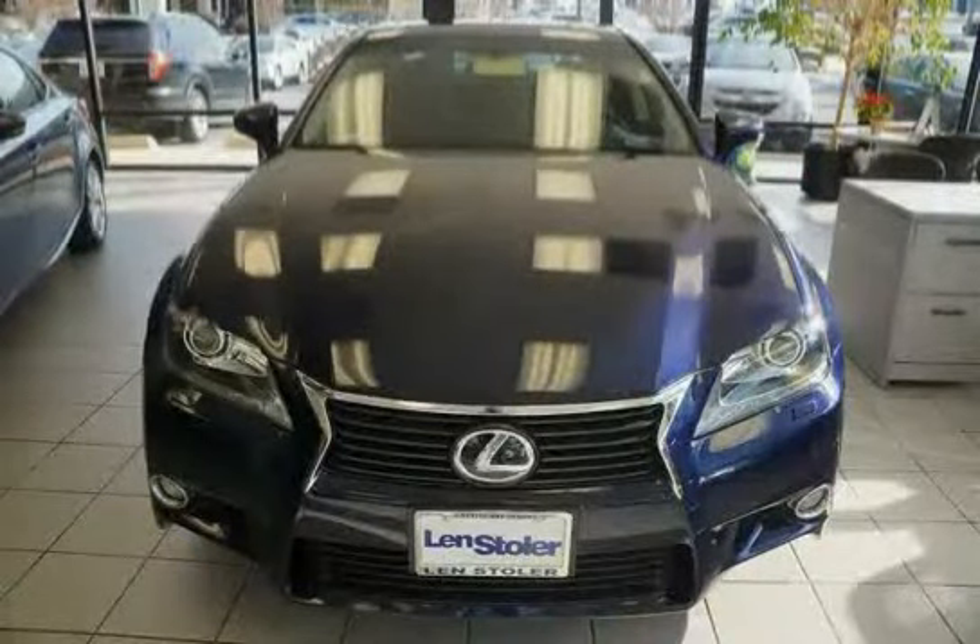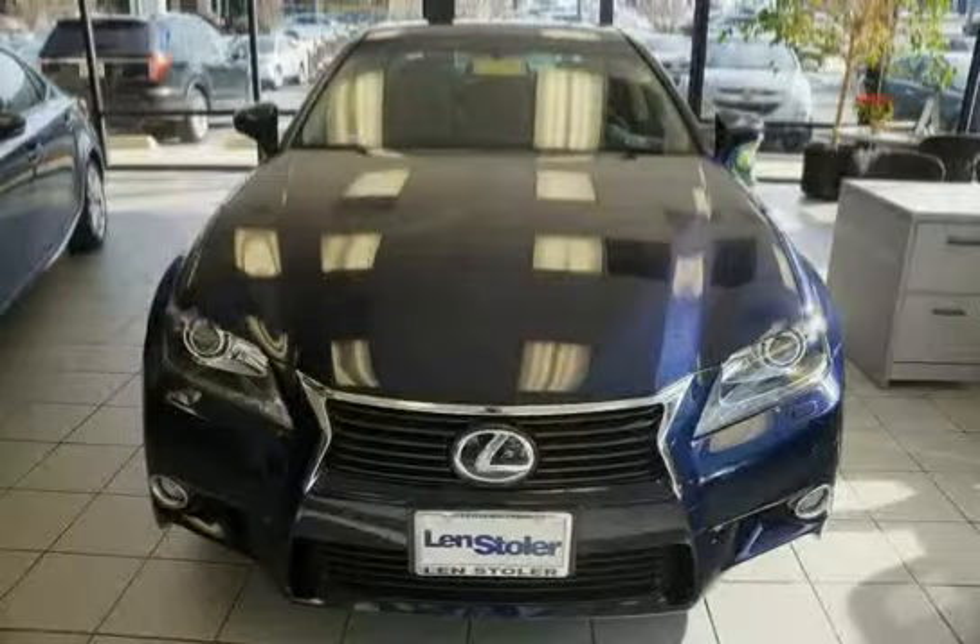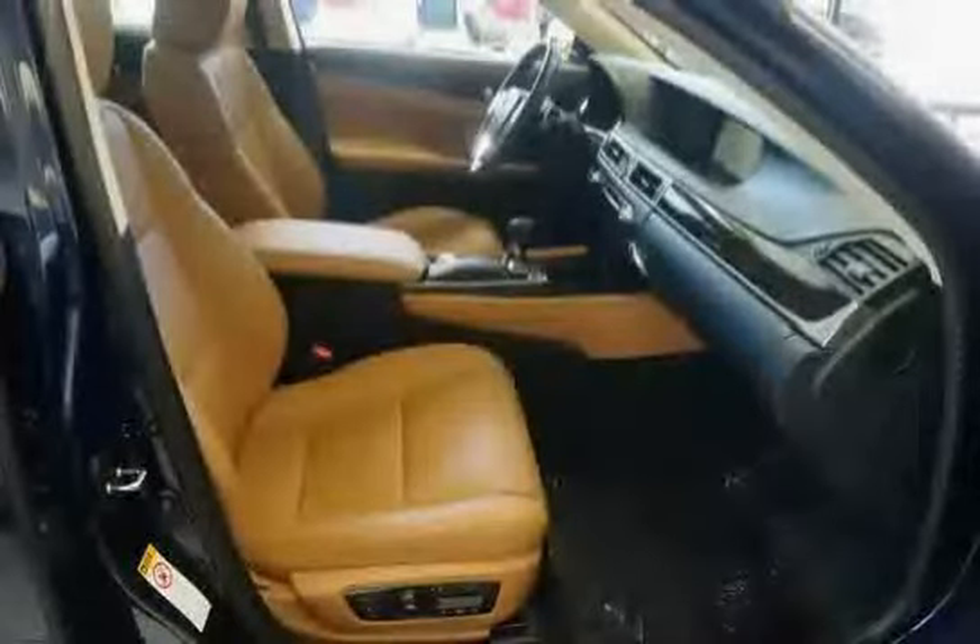Bi-xenon headlamps incorporated with auto on/off delay, integrated fog lamps, and leather trim shift knob.